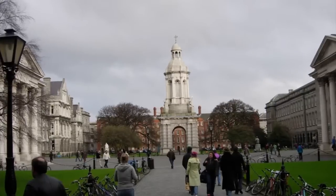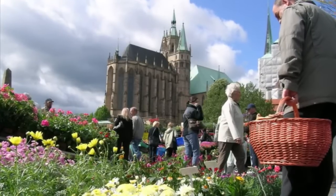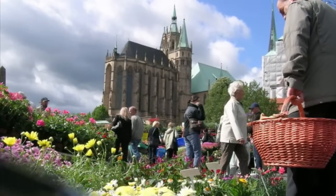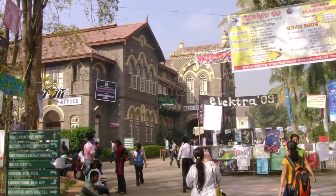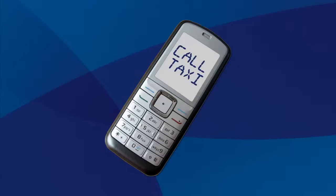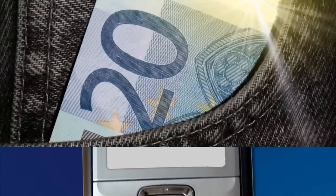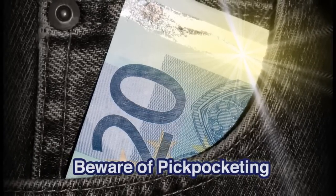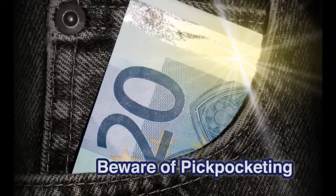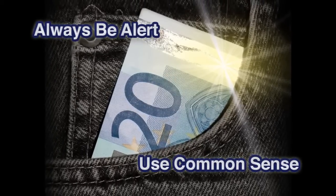Once you arrive at your destination, it is mandatory that you attend all on-site orientation activities and safety briefings offered by your on-site staff. You must heed all local staff advice regarding places to avoid in your host city, as well as all safety and security procedures. Keep a local taxicab phone number stored in your mobile phone. Remember, bad things can happen anywhere — pickpocketing is common in large cities, so don't carry valuables around and be cognizant of your surroundings. Always be alert and use common sense.